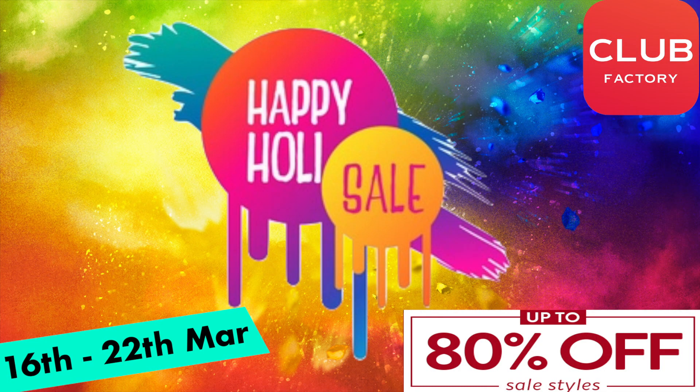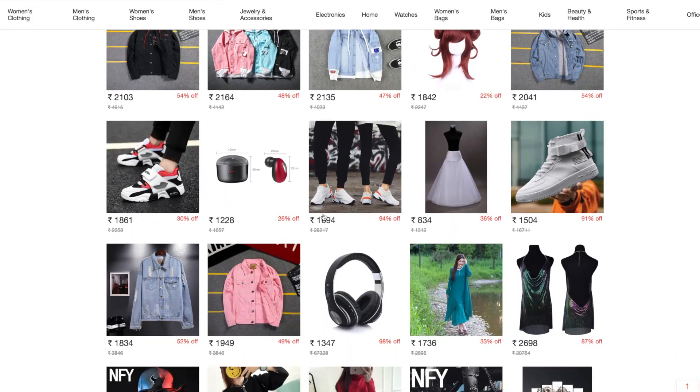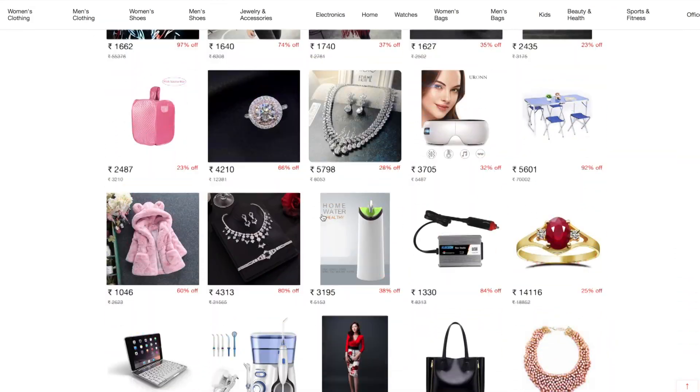So friends, first of all I will tell you that Club Factory is going to have a Holy Sale which is from 16 to 22 March. And guys, here you can find some trendy and stylish products like footwear, accessories, electronics, and much more. You can find up to 80% off, so don't forget to grab this deal.